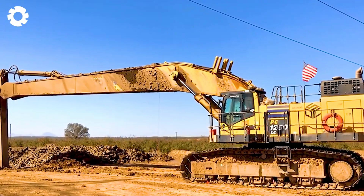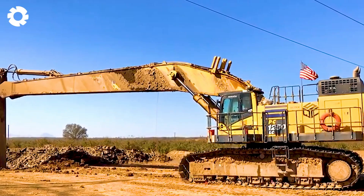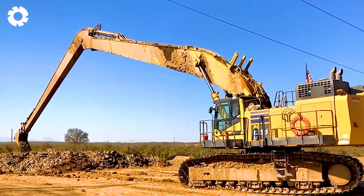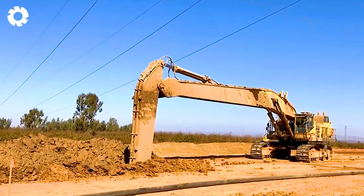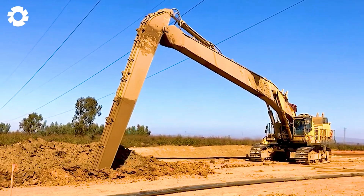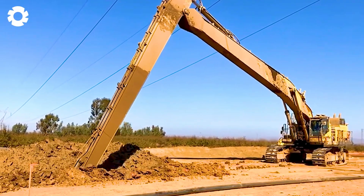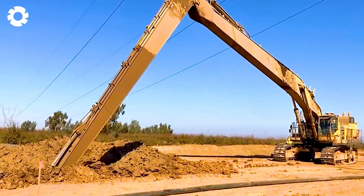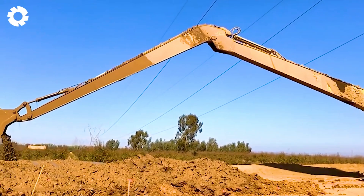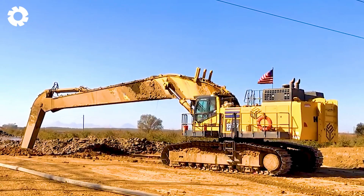Have you ever seen a powerful Komatsu PC-1250 Excavator working together to dig a mud wall? With its ability to operate efficiently in harsh environments, equipped with a powerful engine and precise digging system, it easily handles heavy tasks, completing them quickly and accurately.